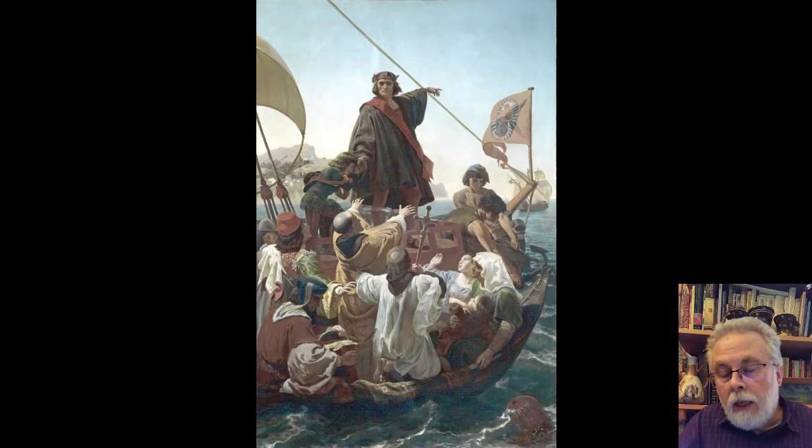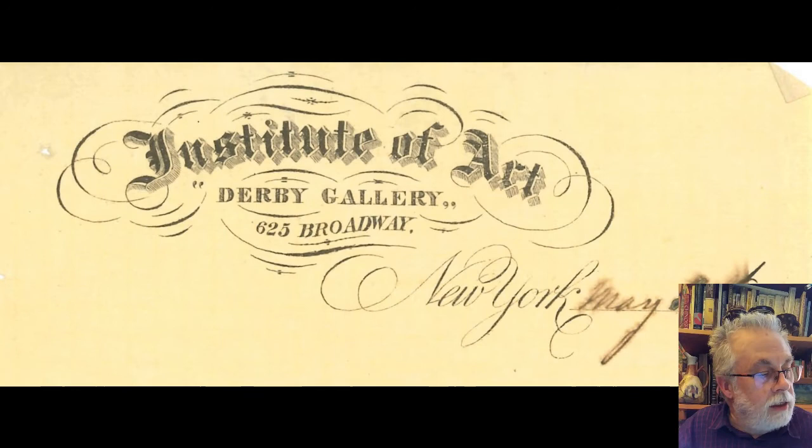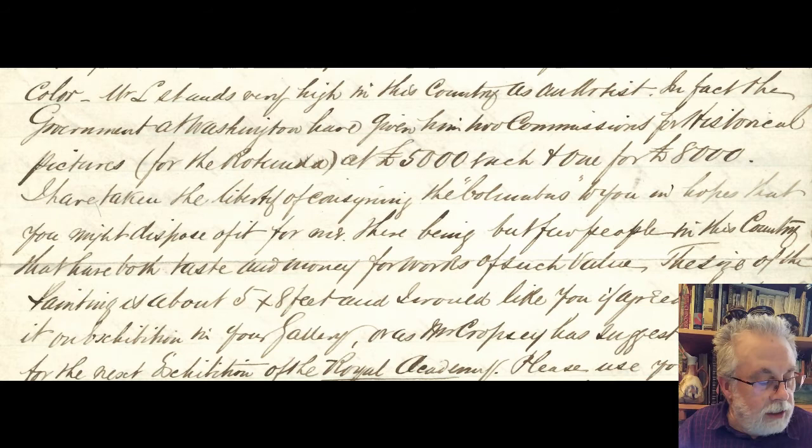Our painting was painted in 1865, and only a year later, in 1866, it was transferred from New York to London. I have a rare variety of documents about it. One of the reasons for the transfer was that the gentleman who consigned it — a Mr. Derby, who ran the Derby Gallery on Broadway in New York — sent it to London to sell it because, as quoted from a letter, there being but few people in this country that have both the taste and the money for works of such value.